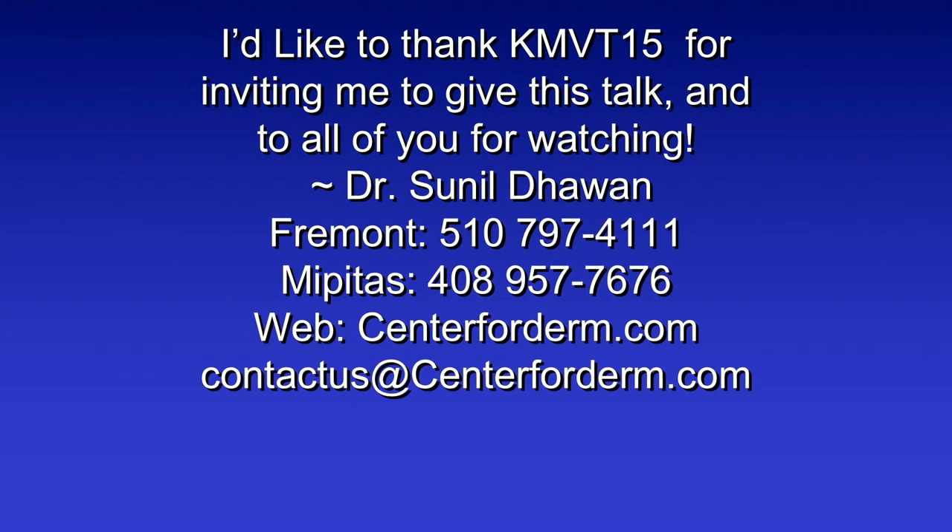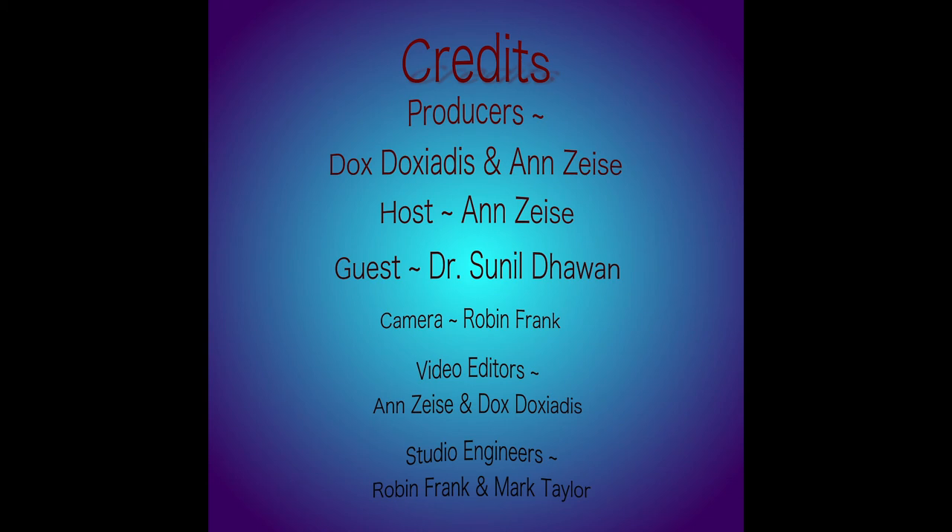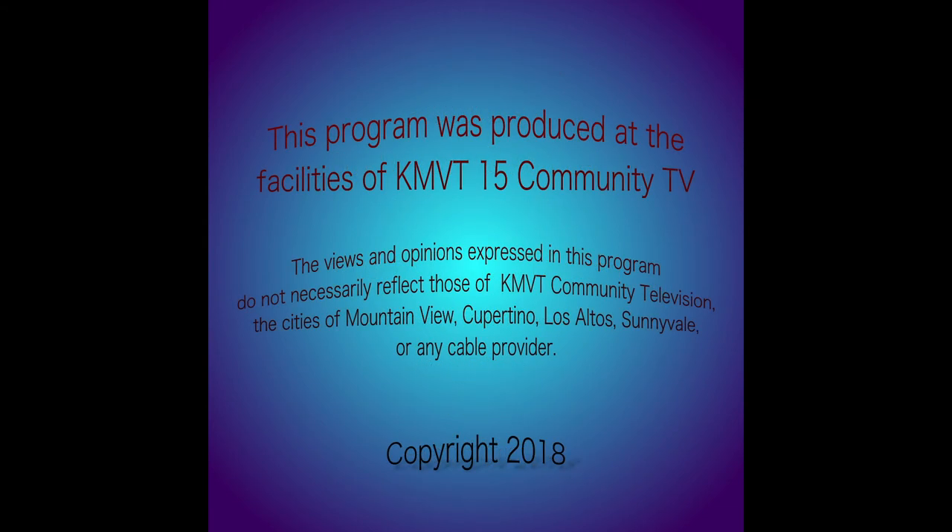I'd like to thank you for inviting me, and hopefully this has been a useful and informative talk. Happy to answer any questions. Contact information is on the website: www.centerforderm.com — there are phone numbers and an 800 number. Our email address is contactus@centerforderm.com. We're happy to answer non-patient-specific questions; because of privacy regulations, we can give general answers and recommend somebody in your area if you need to see someone.